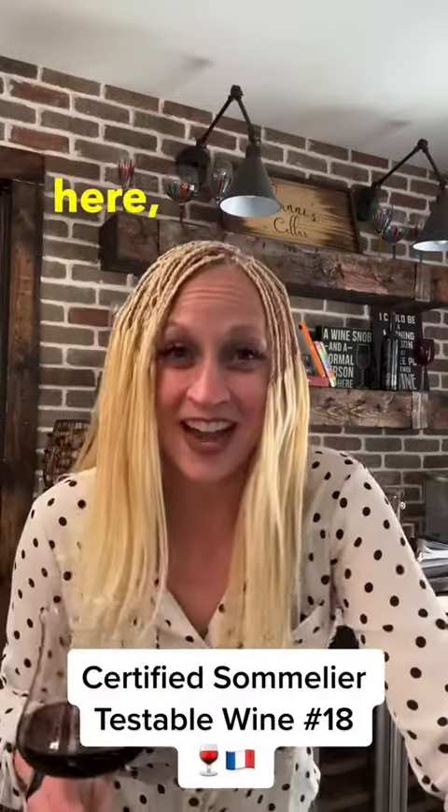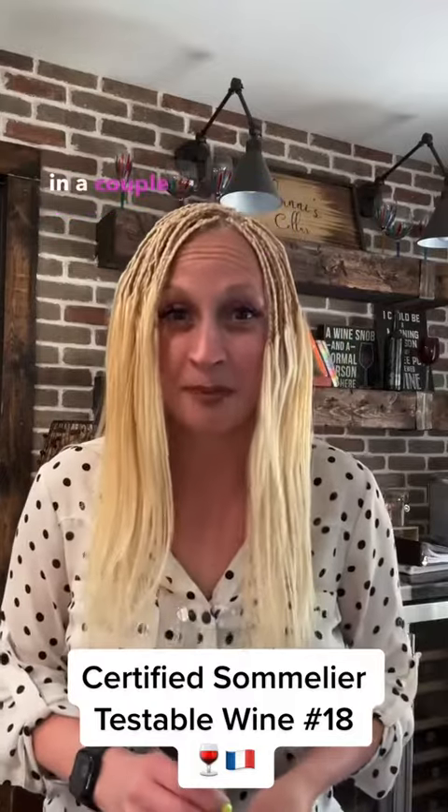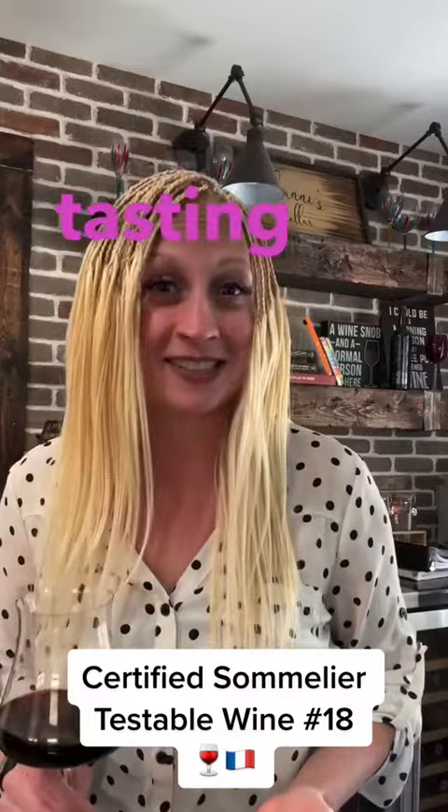Friends, it's Shani here and I am currently studying to sit the certified sommelier exam in a couple of months, and there are 48 wines that you could potentially be tested on in the blind tasting portion.